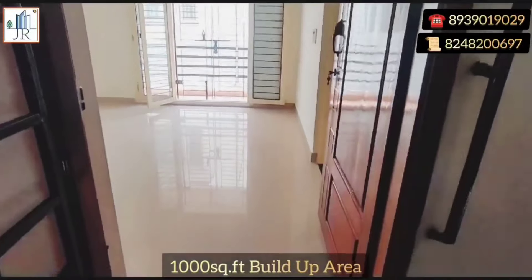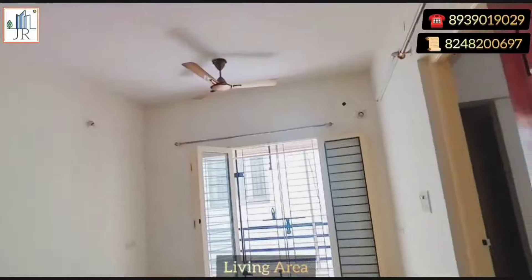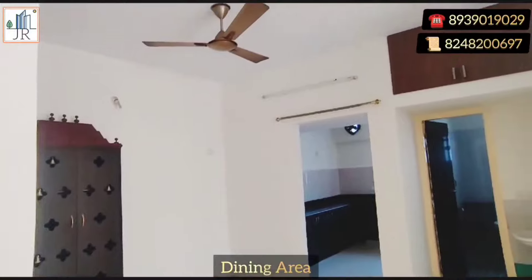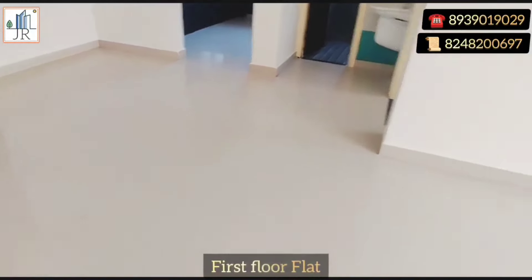Build up 1,000 square feet. Undivided share land area 430 square feet. The living area is spacious with a balcony. The dining area is provided separately. This apartment is on the first floor.